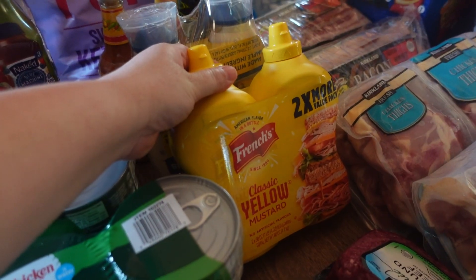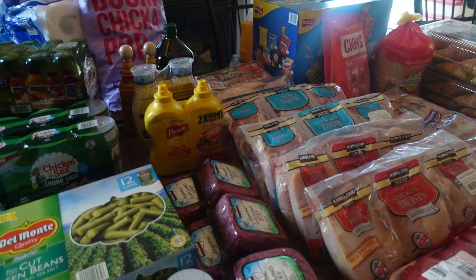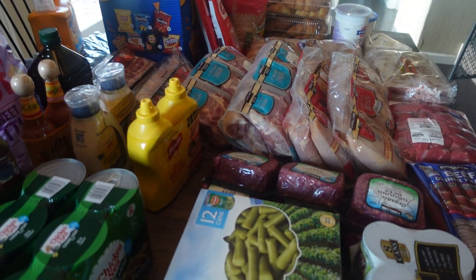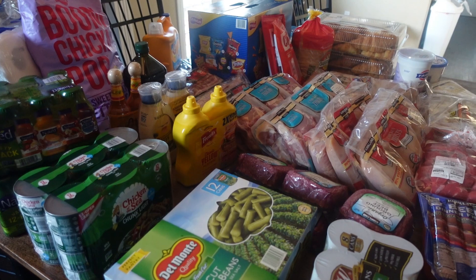Hello and welcome to Home with Sarah Jane. In today's video I am sharing May's Costco haul. If you are new here, hello and welcome. My name is Sarah and I'm a homeschooling mom to two girls, ages 11 and 15. And if you are a returning subscriber, thank you so much for stopping by once again.